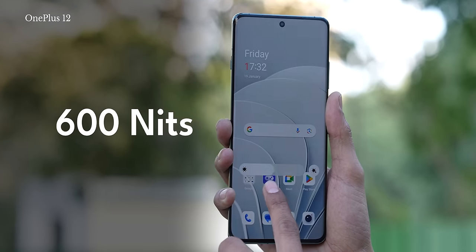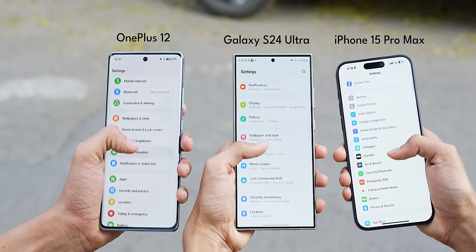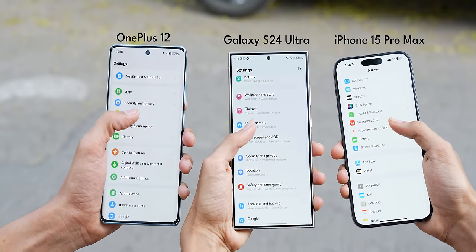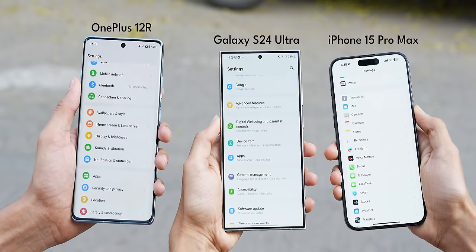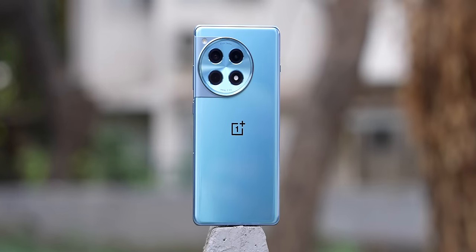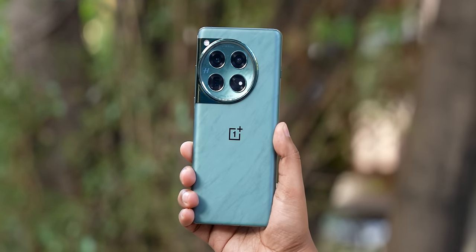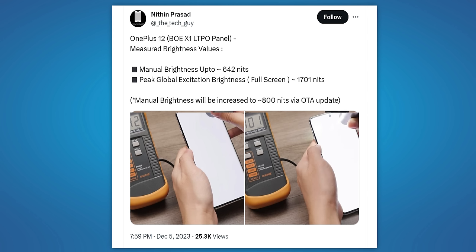I must mention this: the typical brightness when you push the slider to maximum is about 600 nits on the OnePlus 12. When you take it outdoors, visibility might not be the best compared to phones like the iPhone 15 Pro Max or the Samsung Galaxy S24 Ultra — which is also true for the OnePlus 12 R. But considering the 12 R is much more affordable, that's something you can compromise with. However, I've been seeing tweets about an update coming soon for the OnePlus 12 which will unlock a higher typical brightness of 800 nits — we'll have to wait and watch.